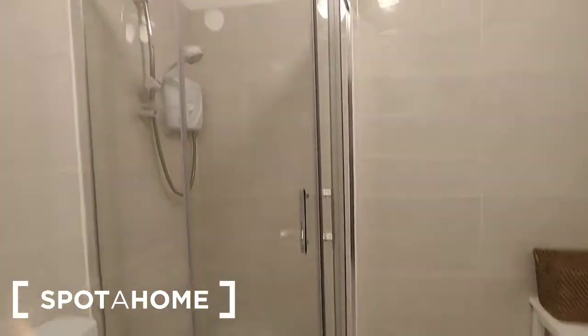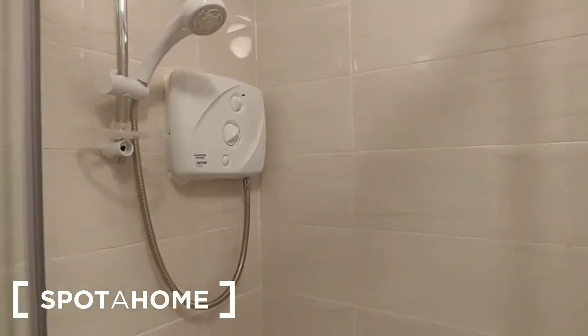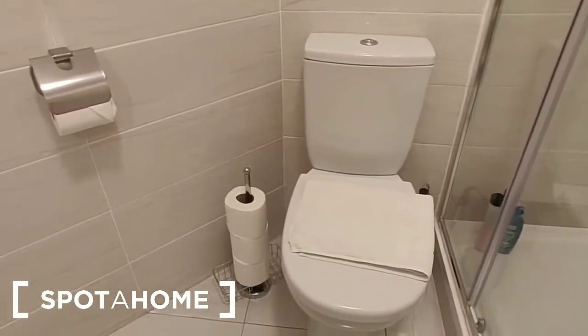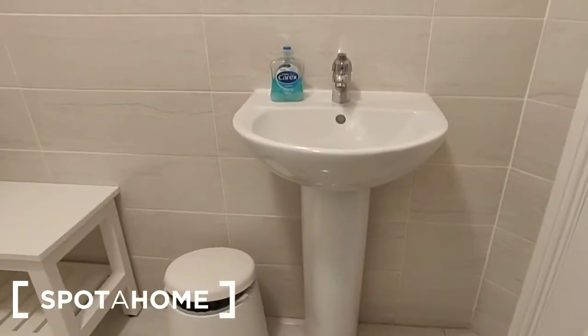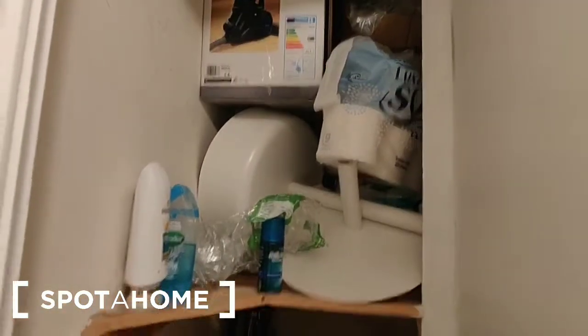Moving down the corridor, the next room is the bathroom — again a really good spacious room. There's a shower with sliding doors, a shower tray fully tiled, and a Triton T90 electric shower. The WC is right beside this. On the opposite side there's a storage table and the wash hand basin with a mirror over it. Behind the door is a storage press with a hot water tank and shelving.